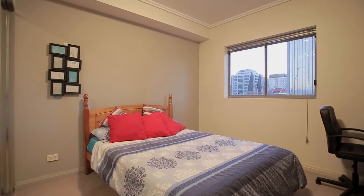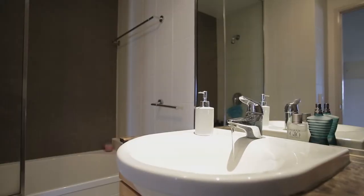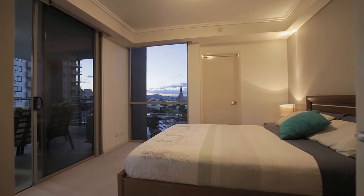Bedrooms include built-in wardrobes with full-length sliding mirror doors, while the bathroom and ensuite feature marble vanity tops.